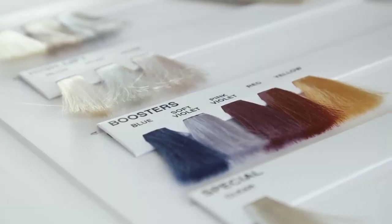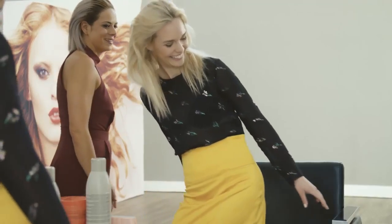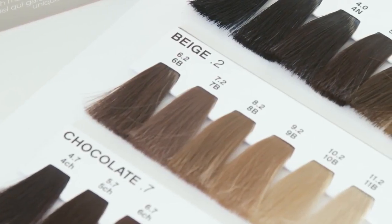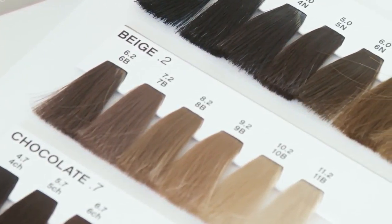When trying on the fringes, it will become obvious whether your client is warm or cool and consequently which shade will suit them best. During the consultation, it's important to explain to your client why the shade works. For example, you might point out to a warm-toned blonde how shades like chocolate, beige and golden tones work best with their peachy complexion.